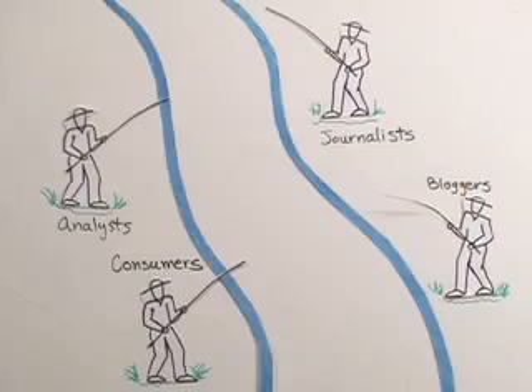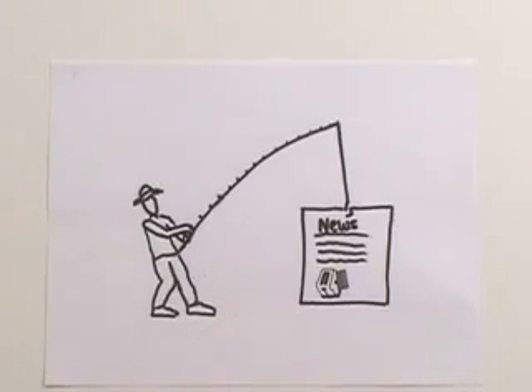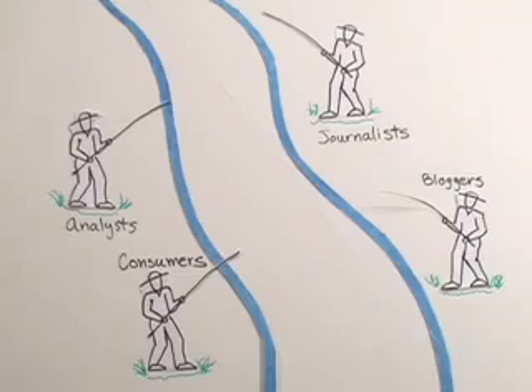Standing by the river are journalists, bloggers, analysts, and consumers, all looking for news that interests them. When your news flows down the river, you want the right people to catch it. You could add your news to the river without help, but it's likely to flow right by them and disappear unnoticed. They see bigger fish to catch.